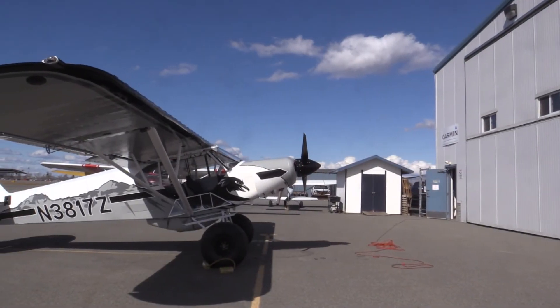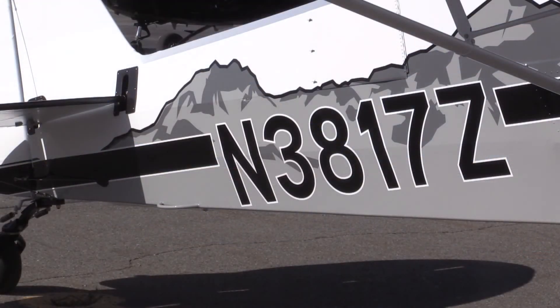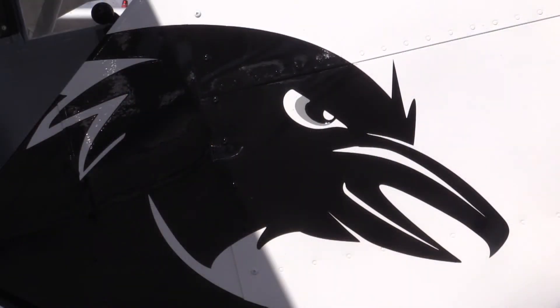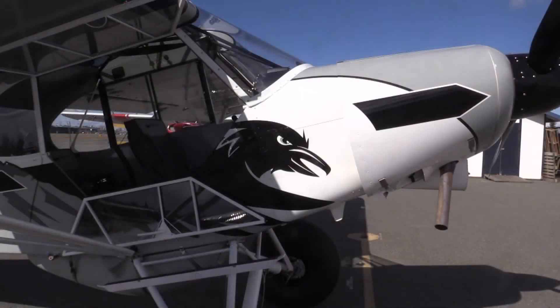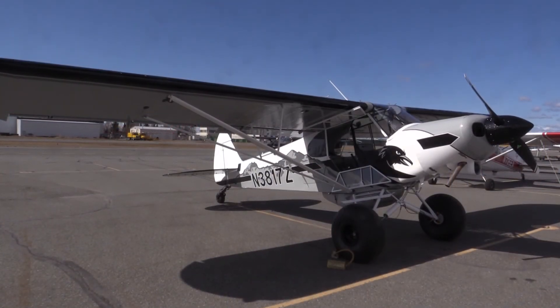As far as performance goes, I'm not going to push the limits or find out what it can actually do because it's not my airplane. This aircraft was built and will be raffled off to raise money for the Alaska Airmen's Association for its aviation educational outreach statewide for Alaska. Only 7,500 tickets were available for the raffle.